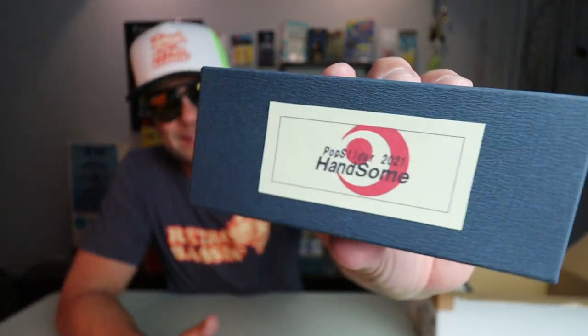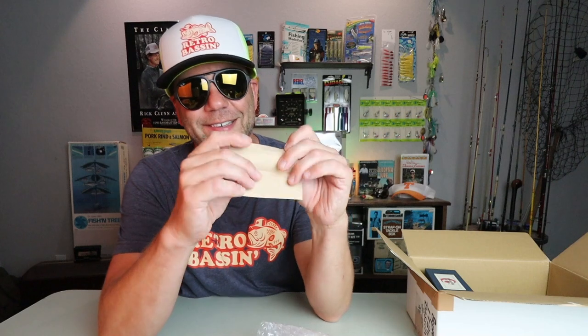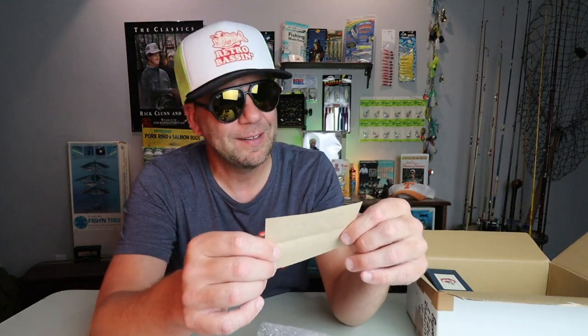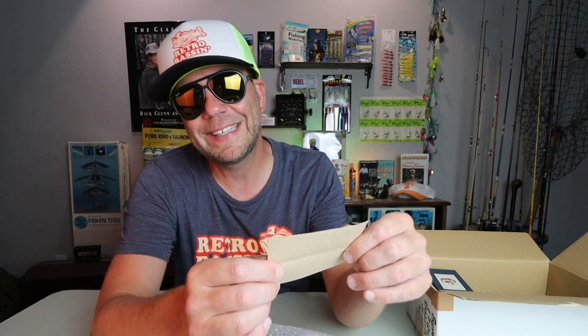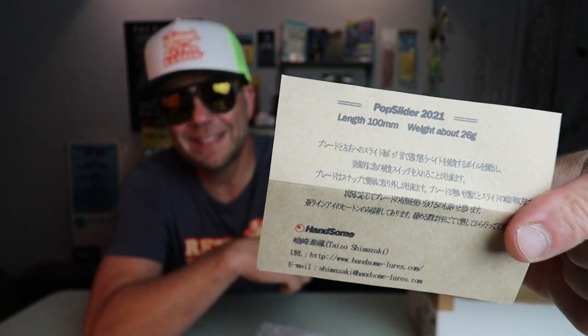Almost makes you want to visit Japan, doesn't it? All right, we've got four more Handsome Lures to go. Here's the next one — a medium-sized box. We've got the Pop Slider 2021. It looks like it's got a length of 100 millimeters and a weight of around 26 grams.